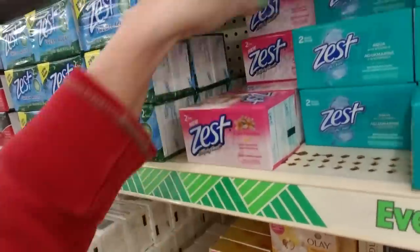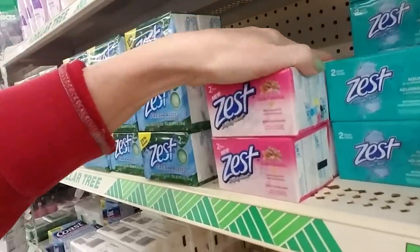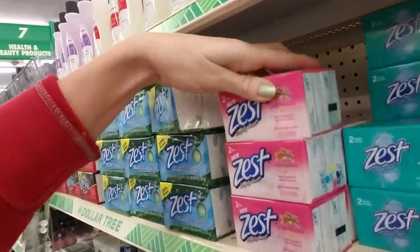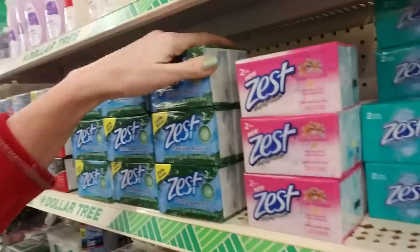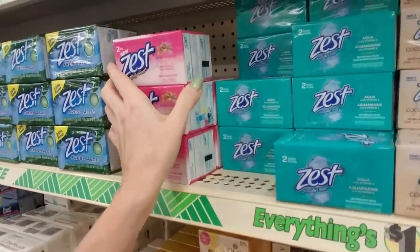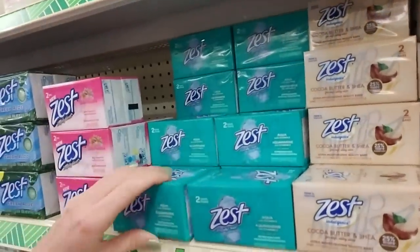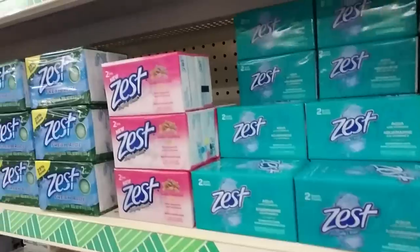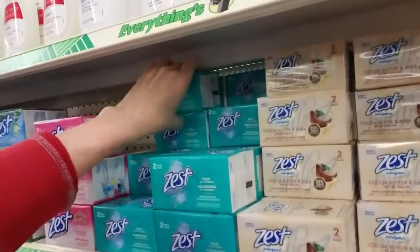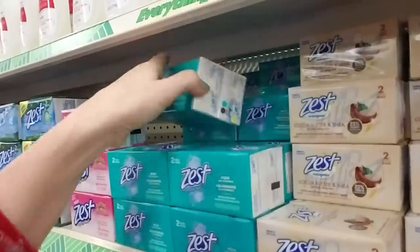You get two bars for a dollar. I remember we couldn't use Zest when I was a kid because my mom has really sensitive skin, and the one time she tried it she broke out in a rash. And it was funny because every time a commercial for Zest would come on TV she would say something about it — literally every single time. It's like, wow, we get it. You're allergic to Zest, I know.